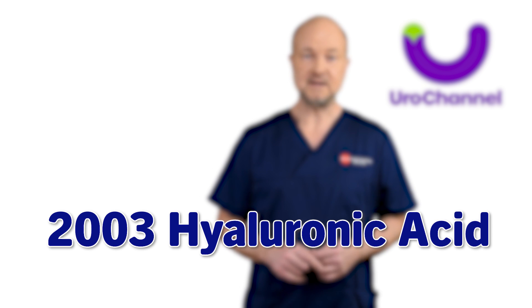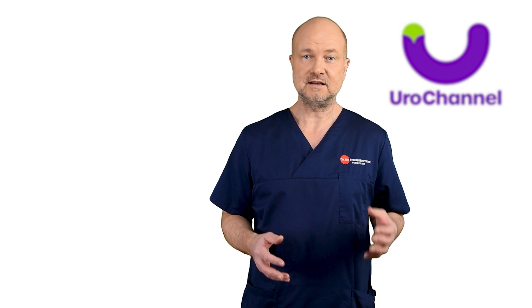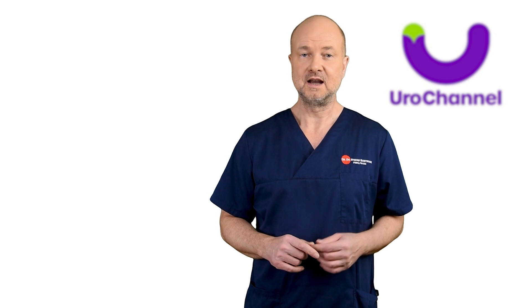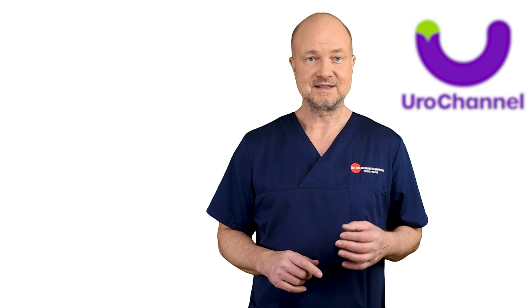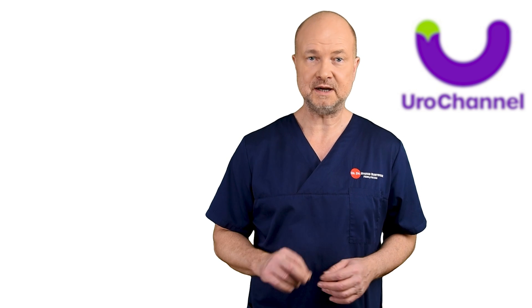In 2003, hyaluronic acid was approved by the FDA, and that demarcated a turning point — hyaluronic acid was a real advancement. However, collagen set a standard that every new filler introduced to the market is compared to.